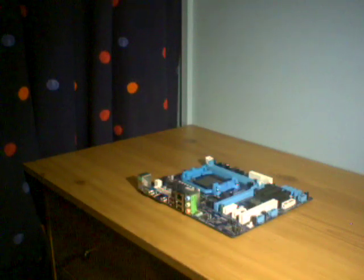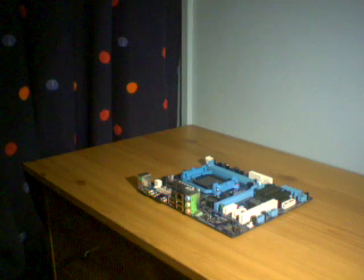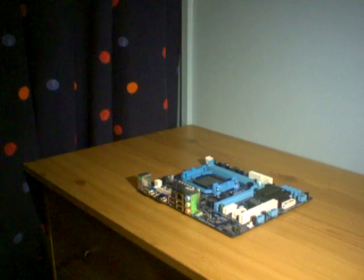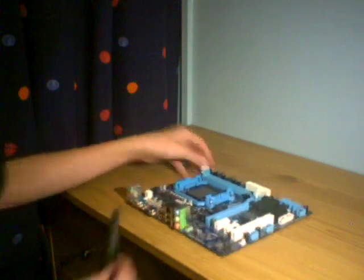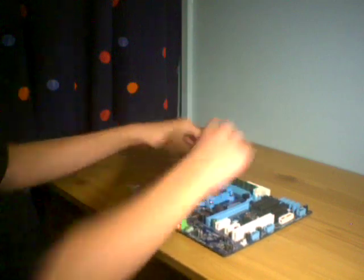There we go — I'll get it out of the bag. I know people say put it on the bag or put it on the box or whatever, but come on guys, there's no dust on the desk really. There are two RAM slots. That's in — simple as that. There's 4GB of RAM in my motherboard now.